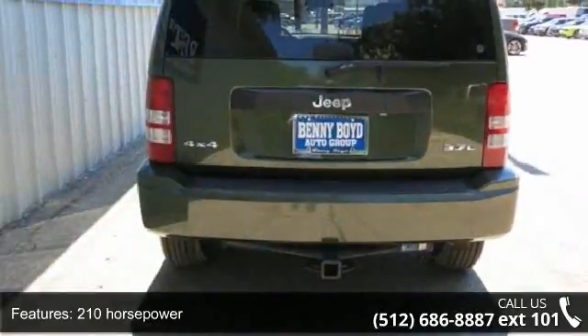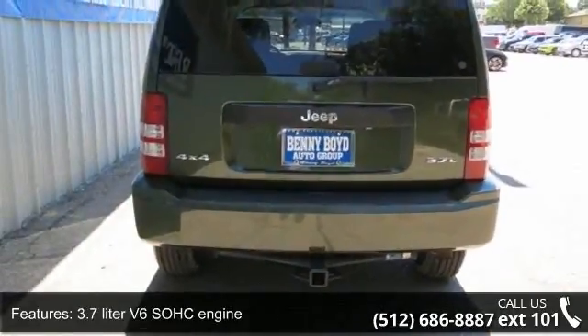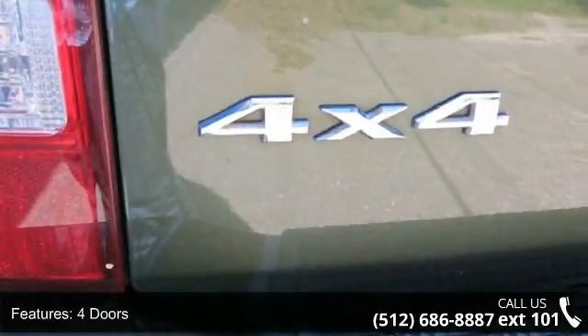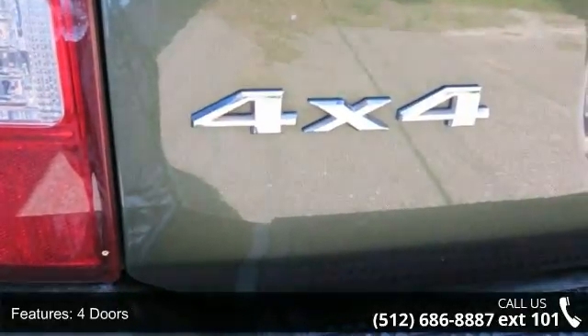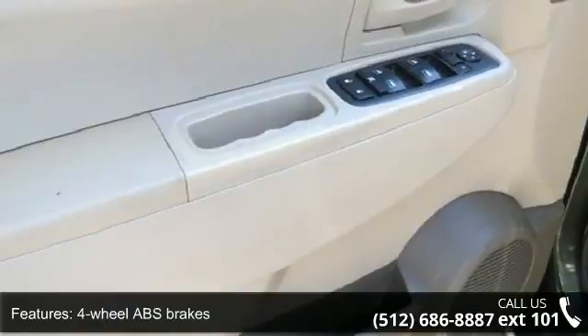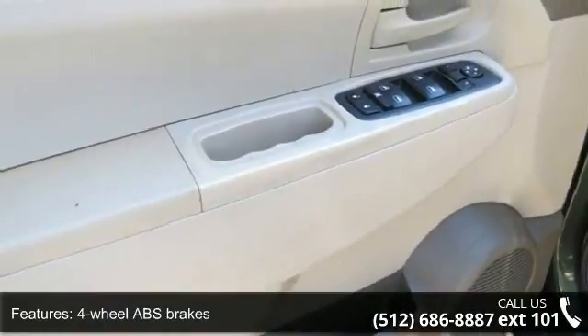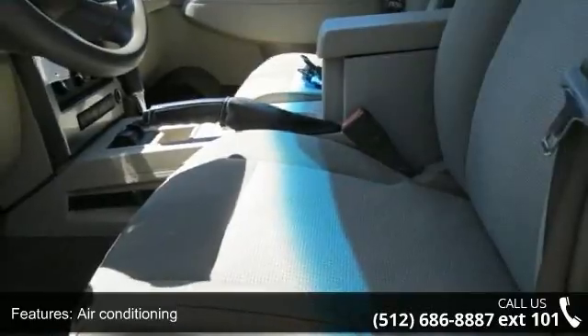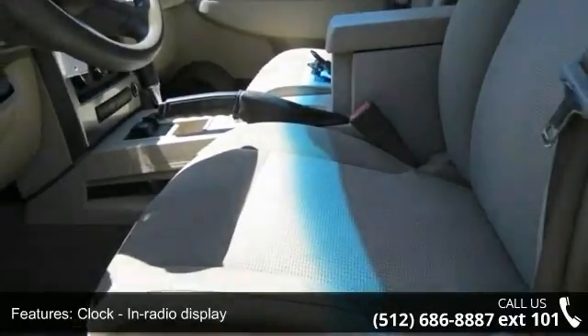This vehicle's top features include 210 horsepower, 3.7-liter V6 SOHC engine, four doors, four-wheel ABS brakes, air conditioning, clock, in-radio display, four-wheel drive, front seat type bucket and head airbags, curtain first and second row.